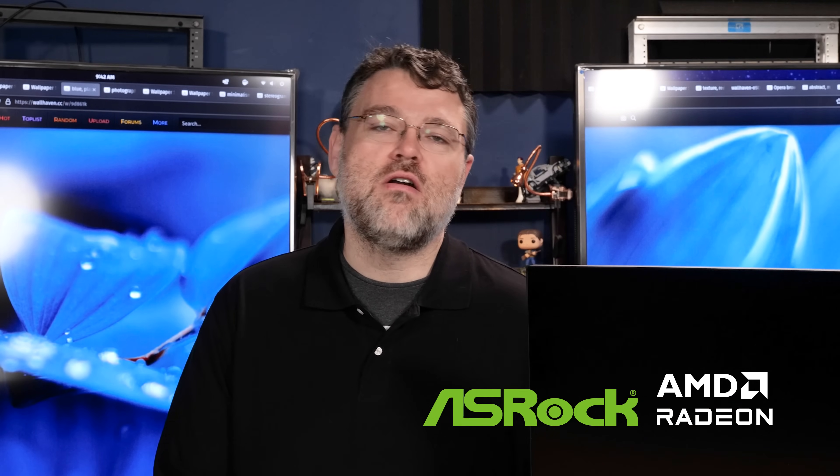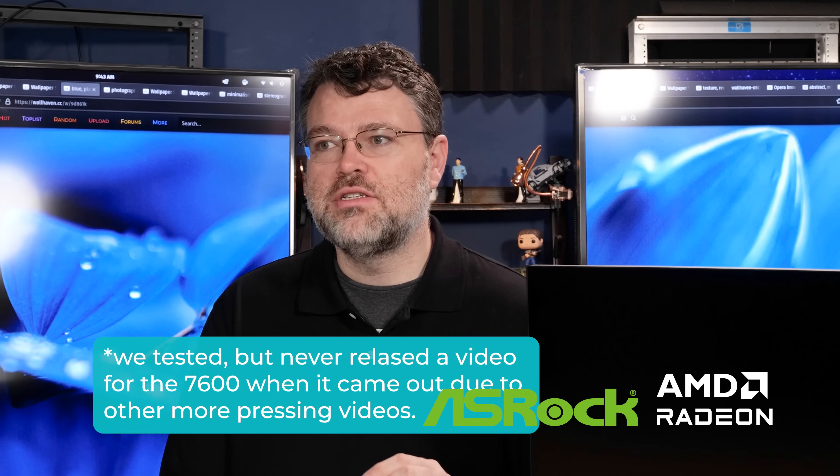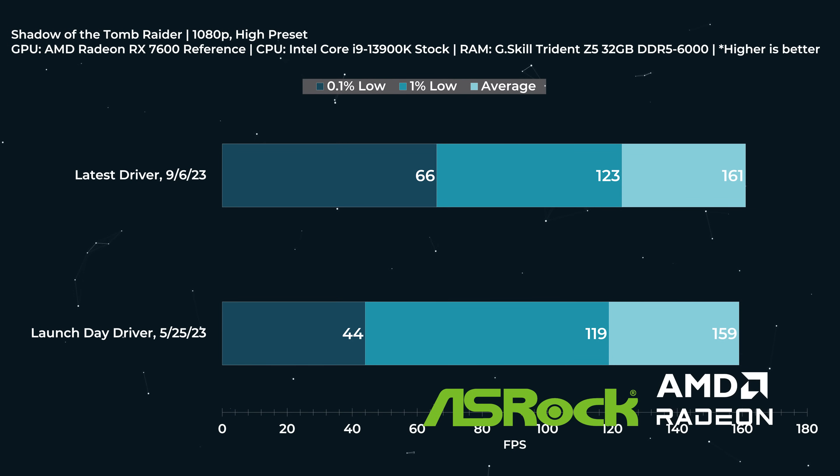I've included the performance of the RX 7600 as it was at the time we did the original RX 7600 review. This shows how far the drivers have come — 90% of this is drivers, some of it is game optimization. Shadow of the Tomb Raider is an ancient game, but the improvements in overall frame rate as well as 1% lows are most likely down to a driver update, because we don't have detailed change logs for either drivers or game updates.